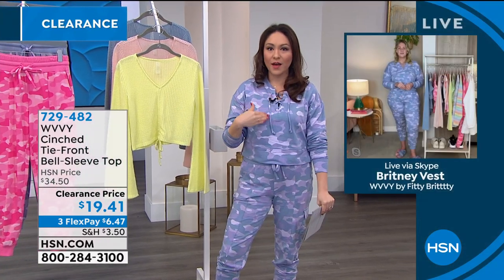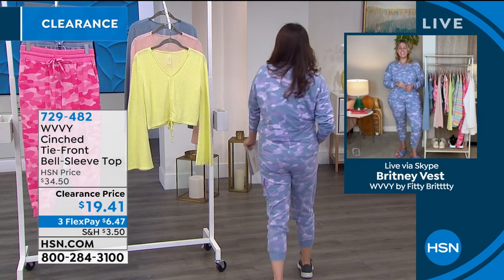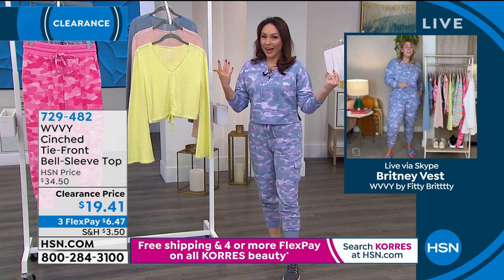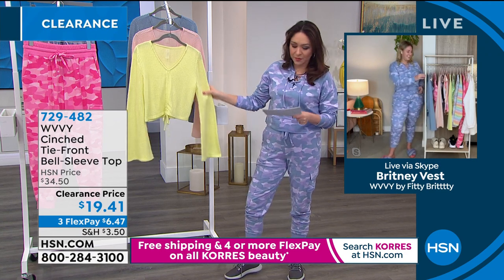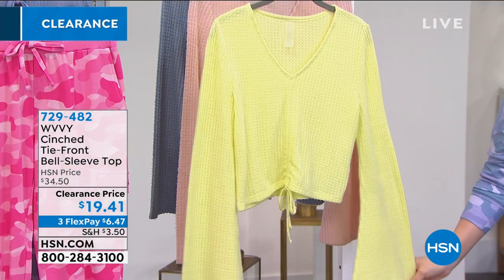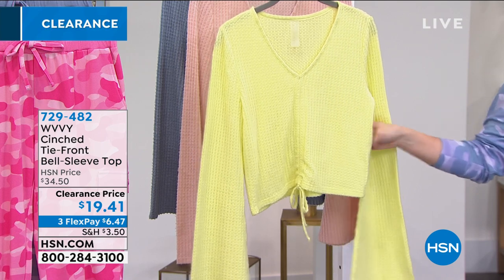Sometimes if you're wanting to get out and start working out or just walking, a complete new outfit inspires you to go do something — you feel like, 'I look cute, it's time to go!' Anytime I get a new workout outfit I'm like, 'Who wants to go on a walk, who wants to go on a hike?' You gotta strut your stuff when you look cute. Now, this is what we're calling our cinched tie front bell sleeve top — incredibly soft, incredibly light. On clearance today for $19.41.